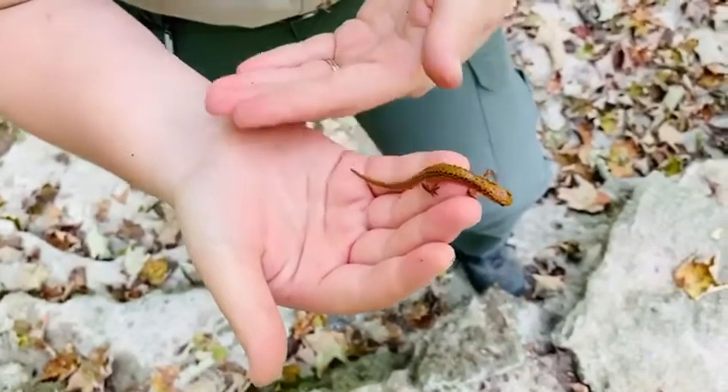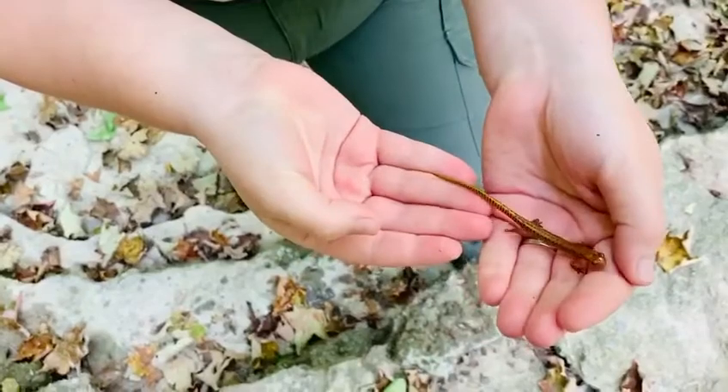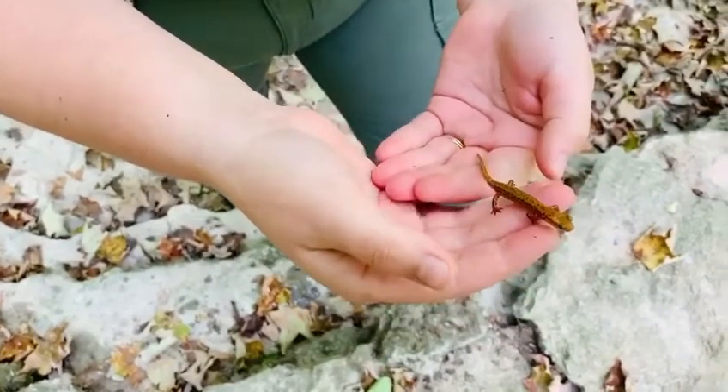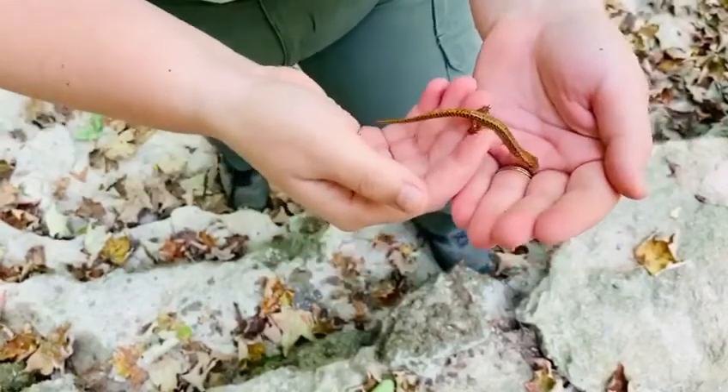You'll notice they get their name from that really beautiful long tail they have. That tail can get as long as over half their body length. Now this guy's tail is actually kind of short, and that might mean that he is a young salamander.